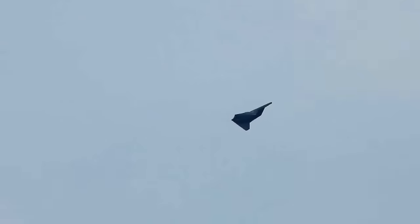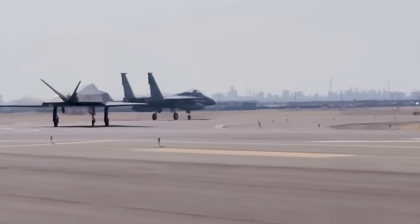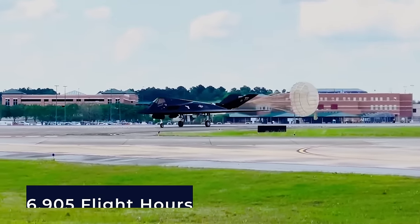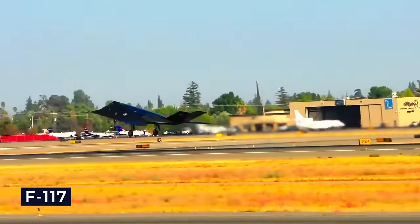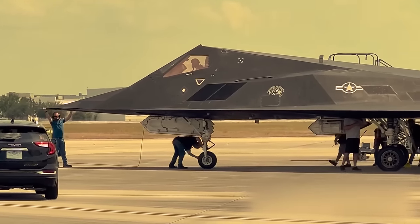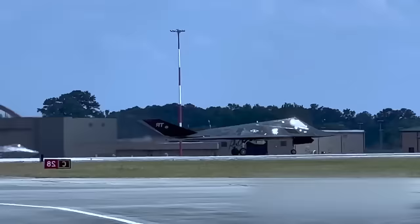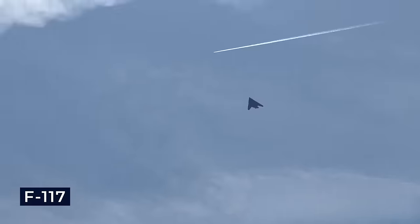During the Gulf War, the F-117s completed a staggering 1,300 missions, amassing 6,905 flight hours. Their contributions extended beyond military prowess — they were also used as a propaganda tool, with coalition forces employing them on leaflets airdropped over Iraqi territories urging citizens to escape the conflict's horrors. The F-117, with its enigmatic and awe-inspiring presence, became a beacon of salvation amid turmoil.